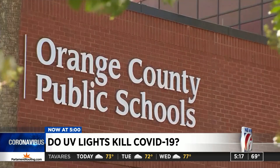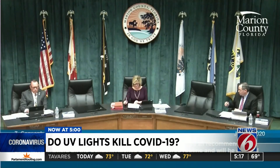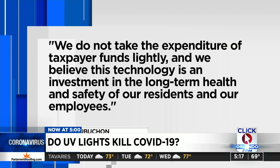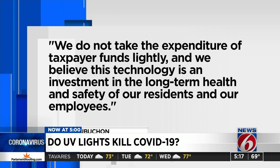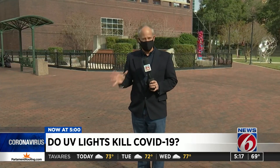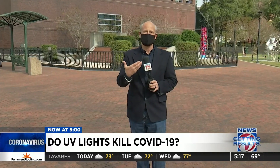Orange County School Board Chair Teresa Jacobs says after looking at the research, the district made the decision to hold off on installing UV, opting instead for better air filters first. And Marion County admits it's not a silver bullet. A spokesman telling News 6, we do not take the expenditure of taxpayer funds lightly, and we believe this technology is an investment in the long-term health and safety of our residents and our employees. Volusia County tells us they know that UV light technology is not a total solution in fighting COVID-19, but they say it does serve as an added layer of protection.